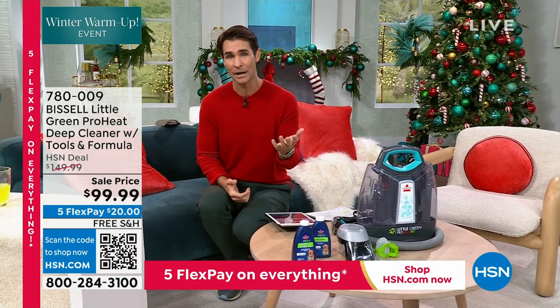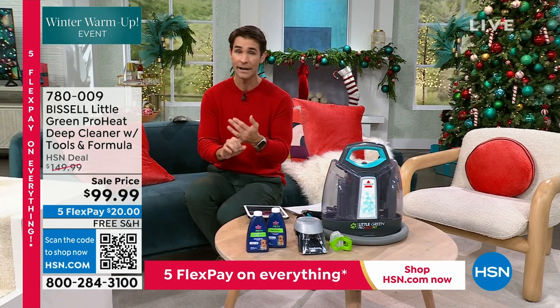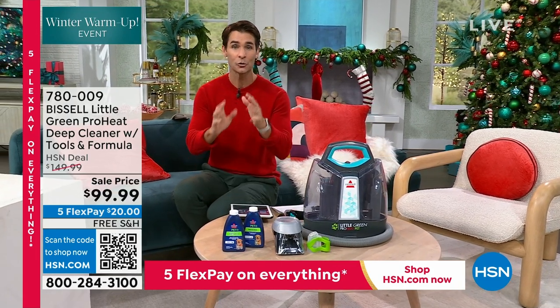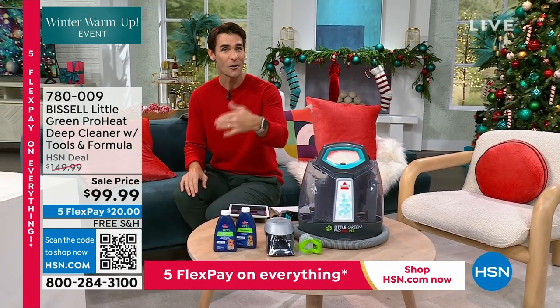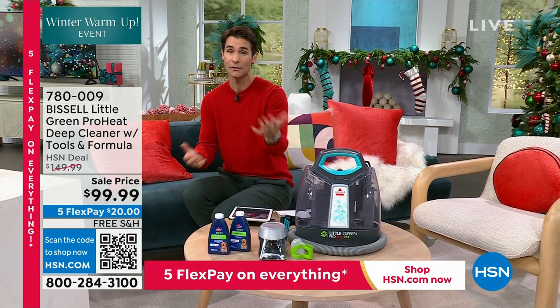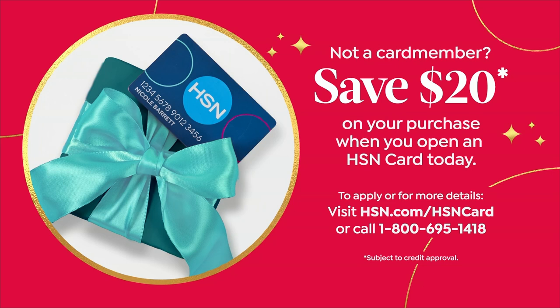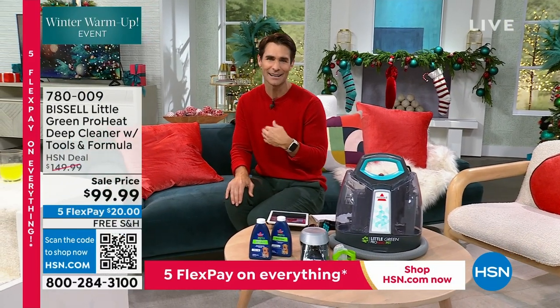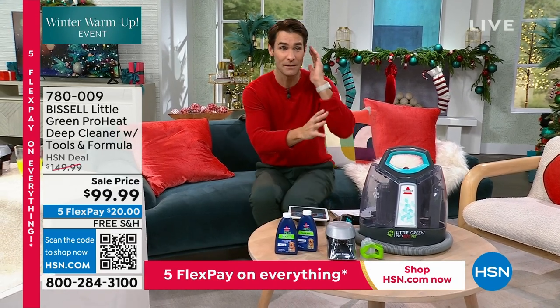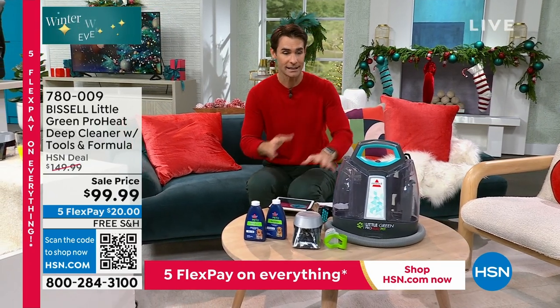Everything is on five flexible payments. If you're joining us for the first time, five flexible payments means you have five months to pay everything off — no added fee, no added interest. You can use your own credit card, debit card, or PayPal — however you're most comfortable — and pay things off over five months. If you open an HSN card today, we'll give you $20 off your purchase. Call 1-800-695-1418, get approved in a couple of minutes, and get your $20 off today.